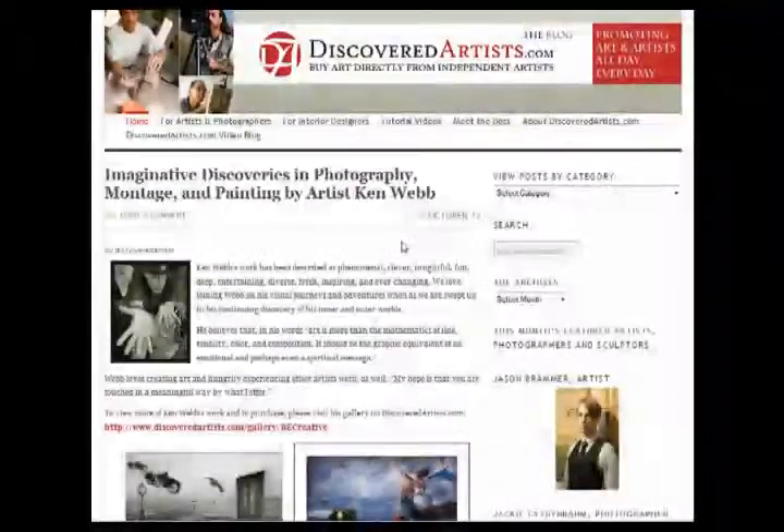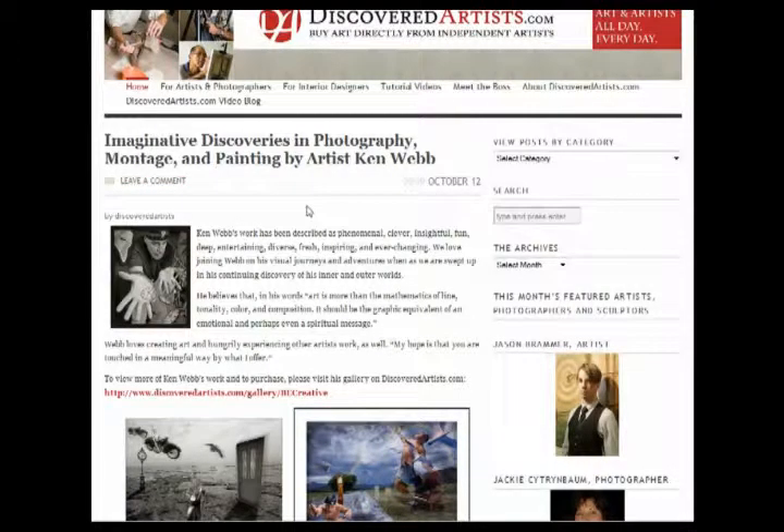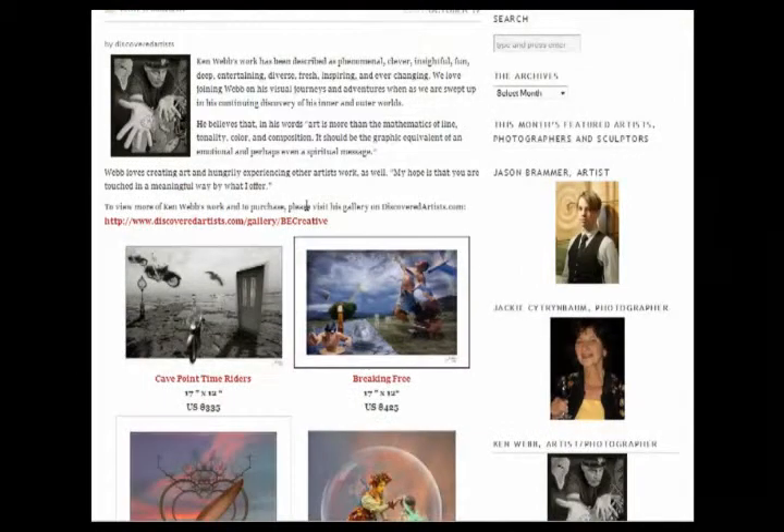A blog is really no good to any of us unless you're driving traffic. And that's one of the things that we are consistently doing here at DiscoveredArtist.com as it relates to the blog — pushing people to our blog through specific promotional activities. And it's been pretty successful so far.